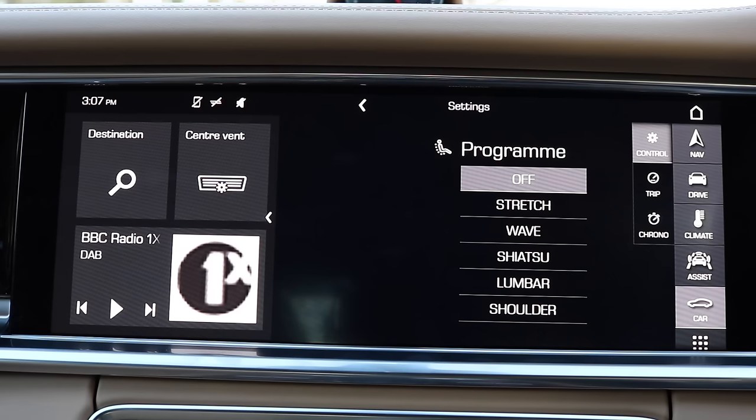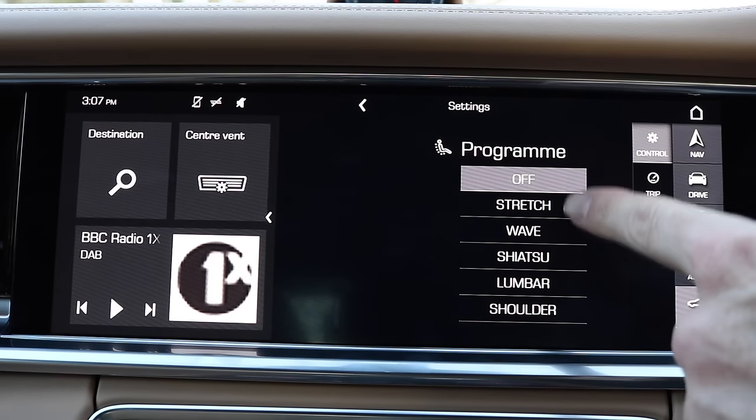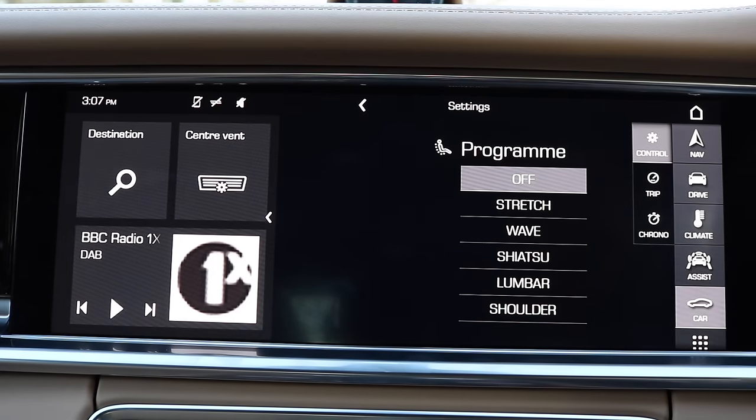I just found the seat massage function — I'm currently having a shiatsu massage, and it's really nice. The seat is kind of rubbing over my back — very cool. I'm now on a bit more open road, I've gone to the paddles, and let's just see what happens when I put my foot down.